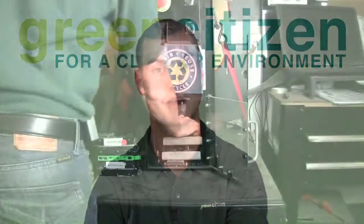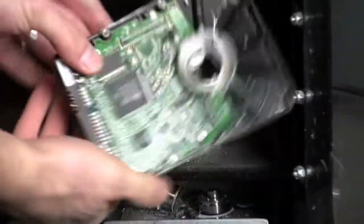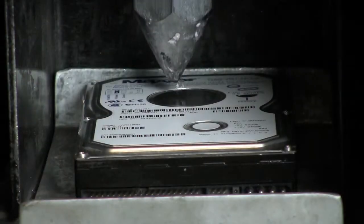All information stored on any hard drive received by Green Citizen will also be destroyed to Department of Defense standard, and we can also provide certificates of destruction upon request.